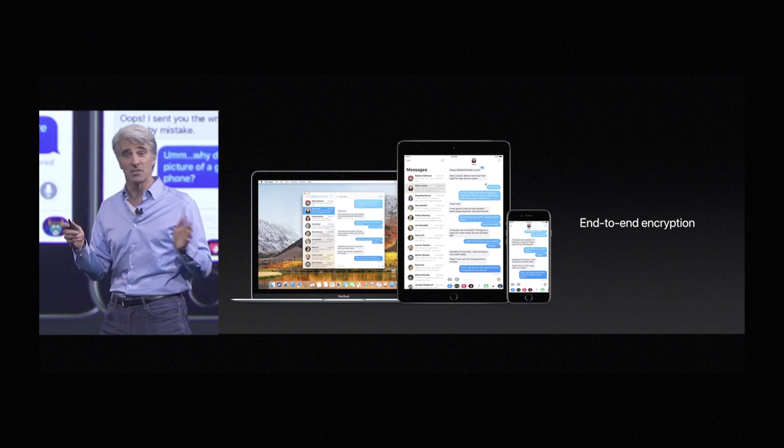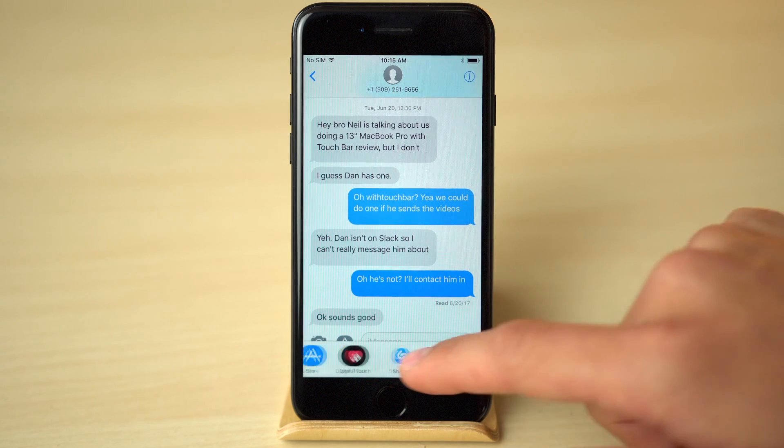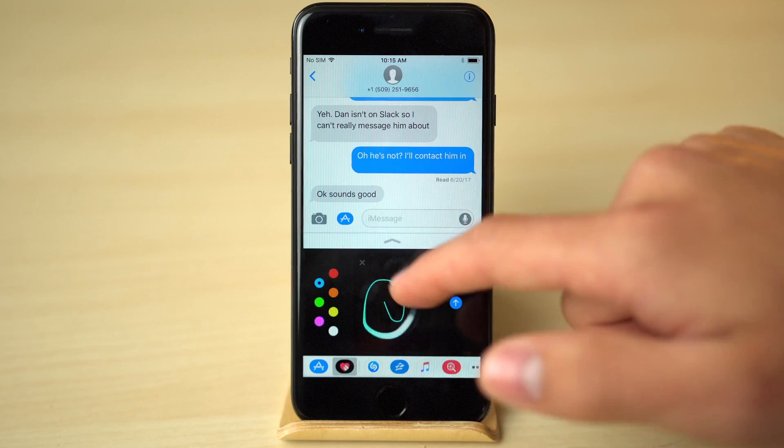Most importantly, all synced messages will maintain end-to-end encryption. Also coming this fall is a redesigned app drawer, conveniently displaying all of your apps and stickers at the bottom of the screen, allowing you to scroll through and easily tap into any app you need.